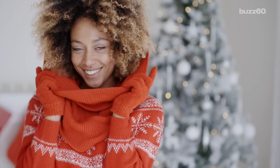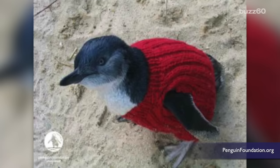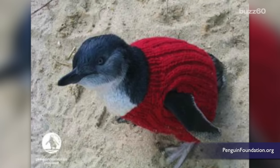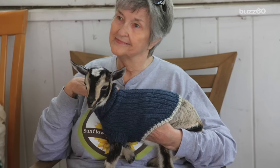What do you do when it's cold outside? This gal has the right idea. Cute sweater by the way. But it's nothing compared to the cuteness of this penguin in a sweater, or these baby goats. This has got to be the most adorable thing on the internet.